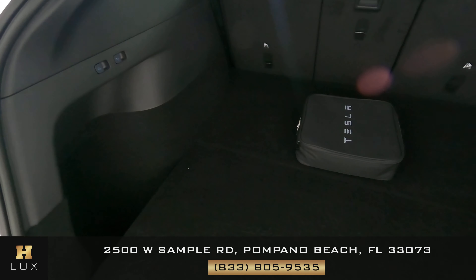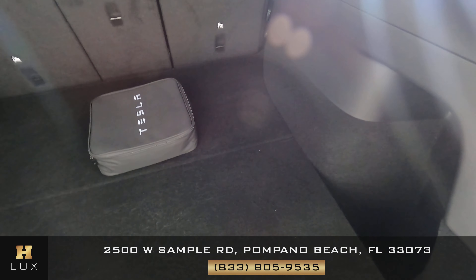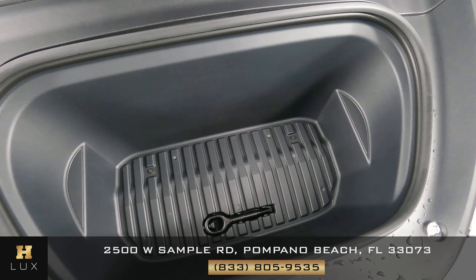Okay, now we're going to check the back trunk. You can see that we have the charger here and everything is in good condition. Okay, now we're going to have a look at the front trunk. Perfect.